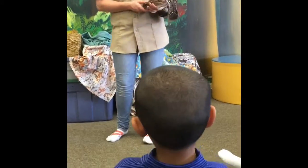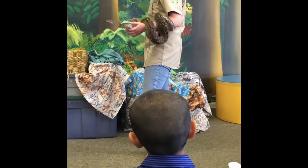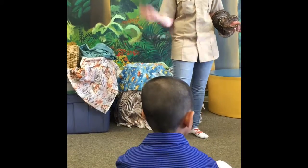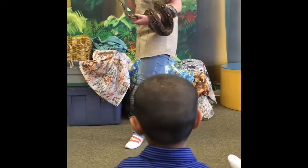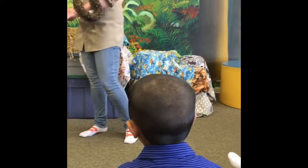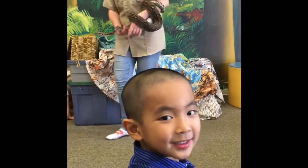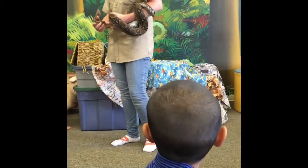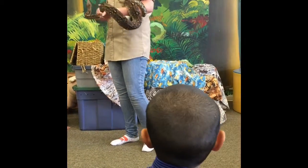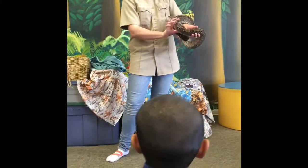Now this little guy here is a constrictor, just like Ruby. So he is not venomous. What that means is he takes his food, he bites it, and he wraps around it and he squeezes. And when he's ready to eat it, he swallows it in one big gulp. Snakes don't chew their food like we do. Instead, they just open their mouth big and wide — up and down, and also sideways — and they swallow that meal in one big gulp.